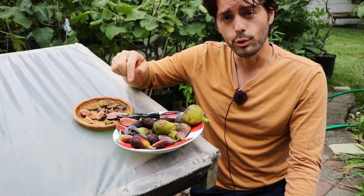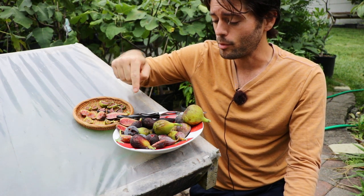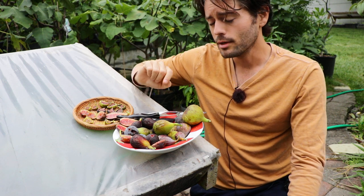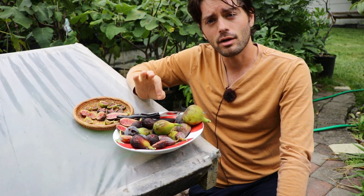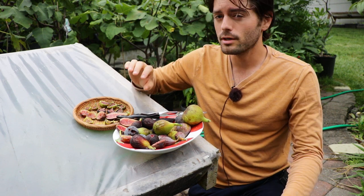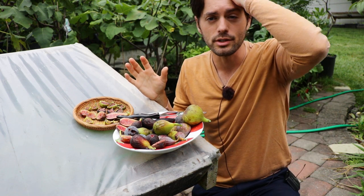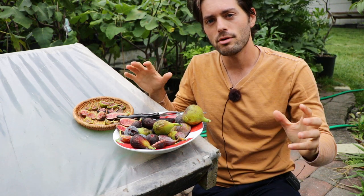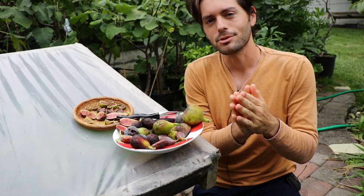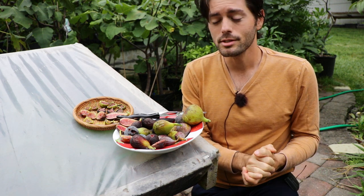I have here in front of me blue figs, black figs, purple, red, brown, gray, green, yellow. There are so many different colors on just the skin color alone because of the amazing genetic diversity of figs. There are thousands of different varieties, and to just classify them as white figs or black figs is, again, irresponsible.